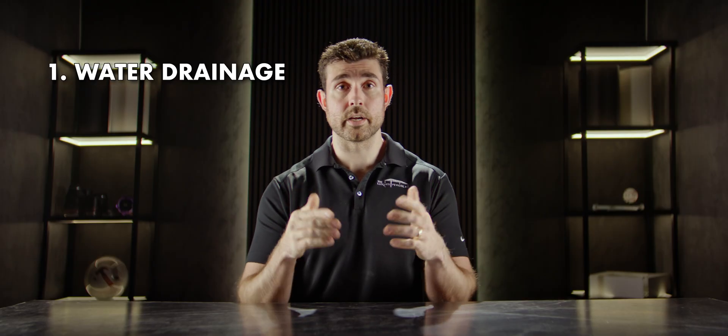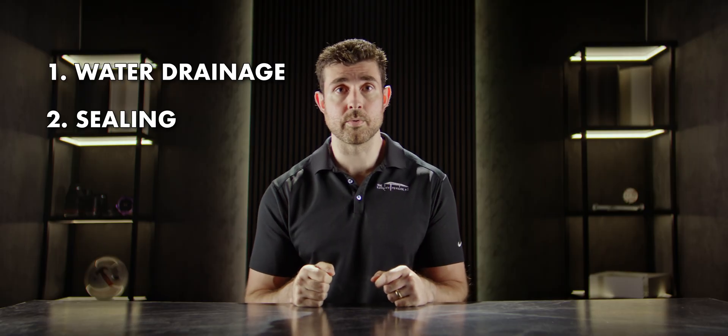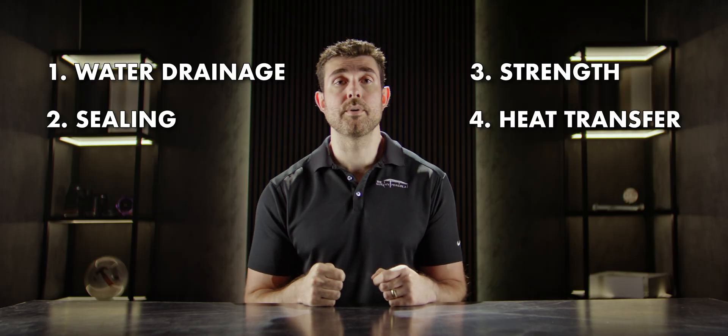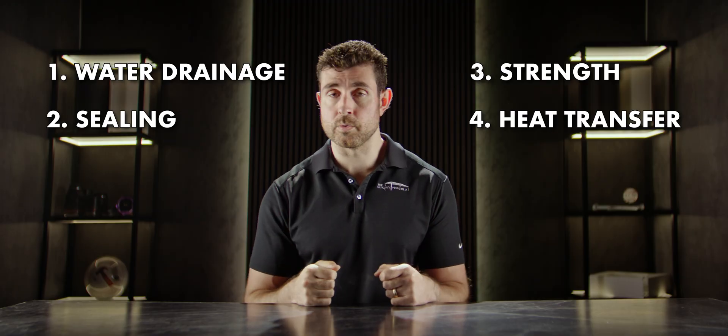In summary, focus on four main things: drainage — how does water get off the louvers; sealing — how do the louvers connect or seal with one another; strength — how much will it bend in inclement weather; and heat transfer — how much heat transfers from the sun through the louvers down to the people below. Thanks for watching, and if you want more info on outdoor products, manufacturing in the States, or outdoor DIY, please like, comment, subscribe, and hit the bell icon.